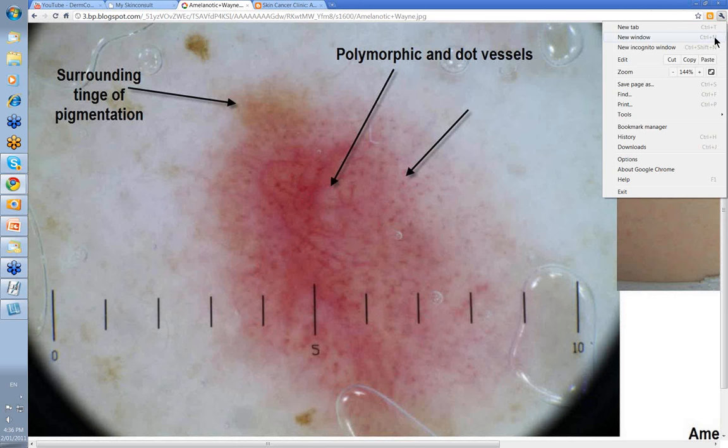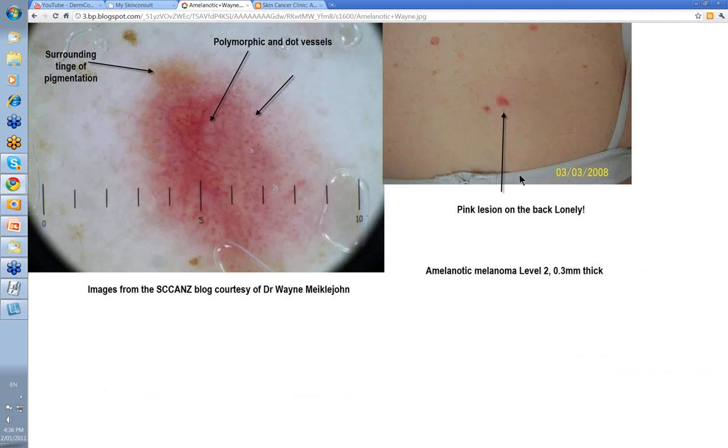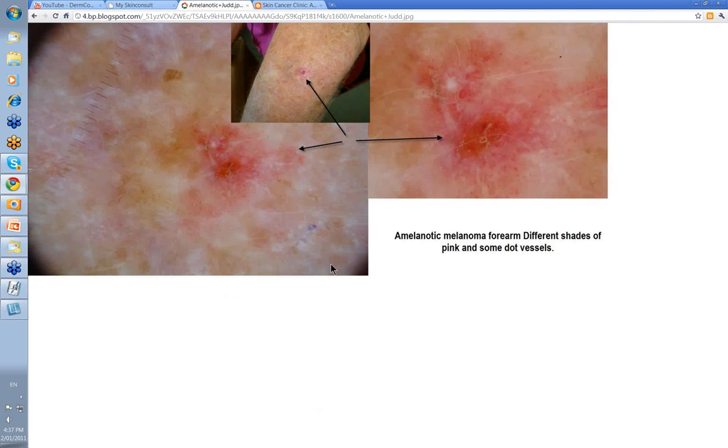Here was a new pink lesion that had developed on a lady's back. She had other nevi, but this one was a bit lonely — it was the only one of its kind. Pink lesion on the back is usually a superficial BCC or perhaps SCC in situ, but superficial BCC would be commonest. But then you have a little look with your dermatoscope and you start to get a mixture of dot vessels and some linear vessels — not truly linear branched vessels. You wouldn't expect dot vessels on a superficial BCC; you'd expect fairly sharply focused linear branched. There was enough here for Wayne Mikkeljohn, whose patient this was, to diagnose beforehand that this could be an amelanotic melanoma. There's a little surrounding tinge of pigmentation, and that's in fact what it was — level 2, 0.3mm thick.